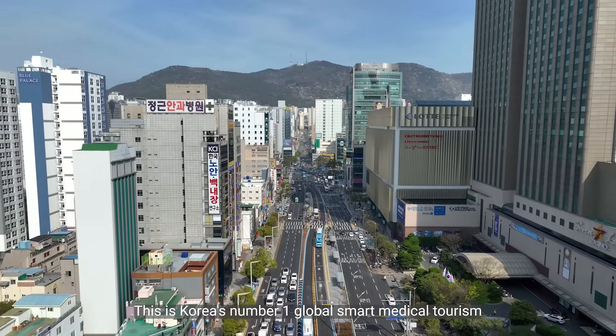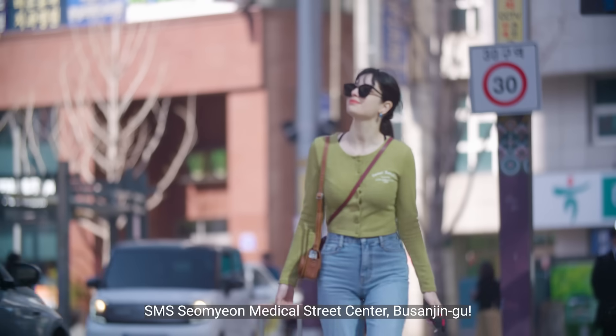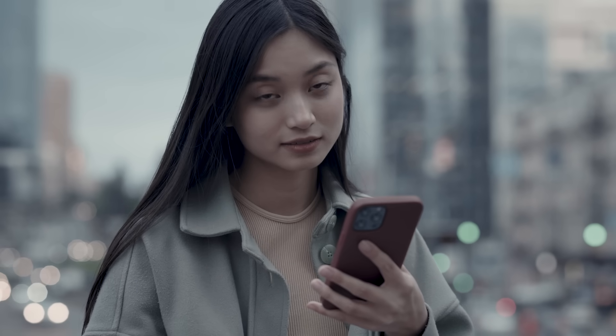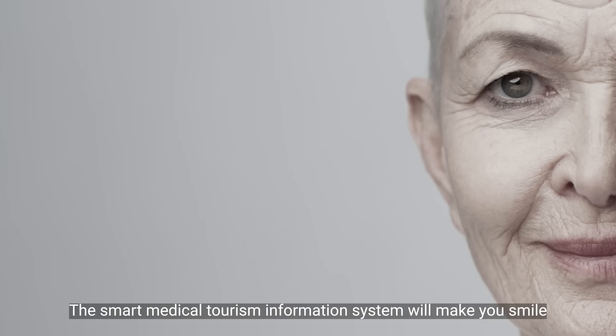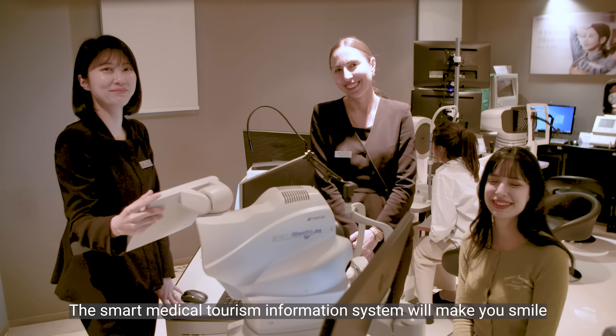This is Korea's number one global smart medical tourism. SMS Somyon Medical Street Center, Busan Jingu. The smart medical tourism information system will make you smile. Your smart choice. Smart MetaTour Busan. Smile Busanjin.